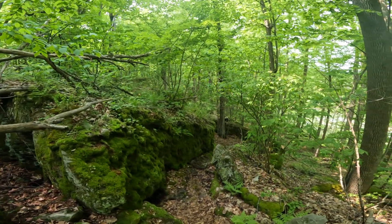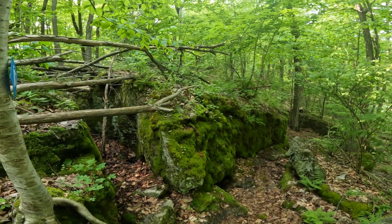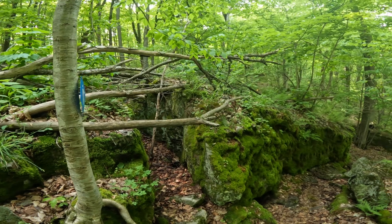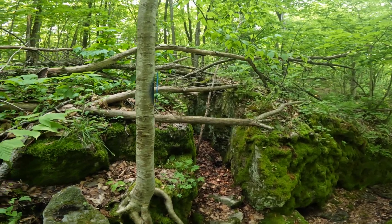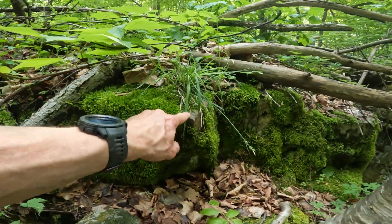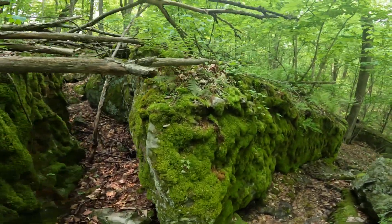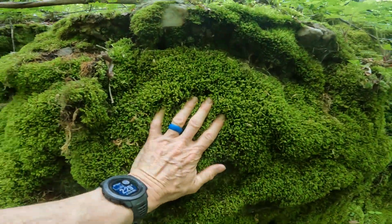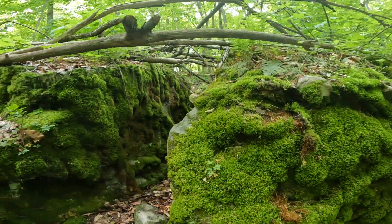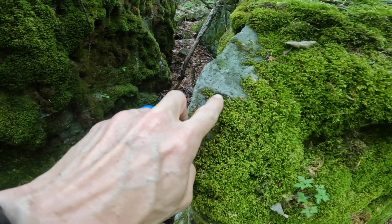Looking around us here, this is an excellent example of just how weathering happens, whether through biological or other physical means. There may be a little bit of chemical weathering going on here with rainwater, but this is fairly stable sandstone, so we've got little sandstone surfaces still visible. We were just marveling at how thick and dense the moss is along the side of this cliff — you can see as I push into it just how plush it is, which means we've got generations and generations of moss that's been growing.